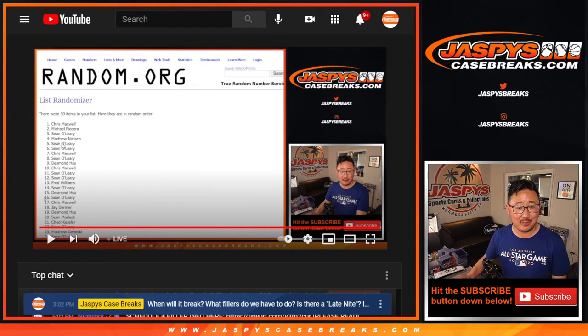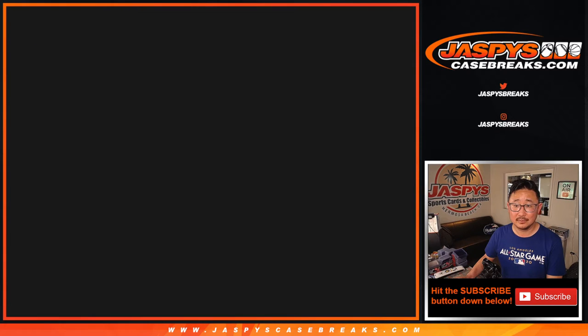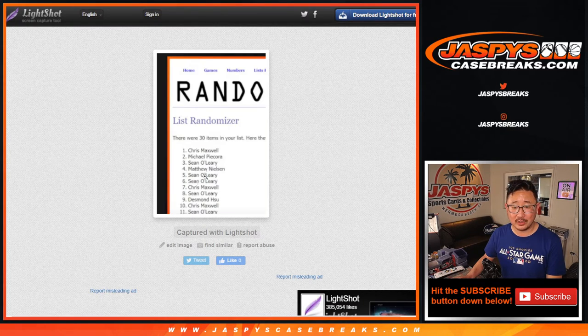Chris, Michael, Sean, Matthew, Sean, Sean, and Chris — those are the top four right there. You can see four on the bottom in just a second. So there's four on the bottom right there. Those are your winner's top seven.